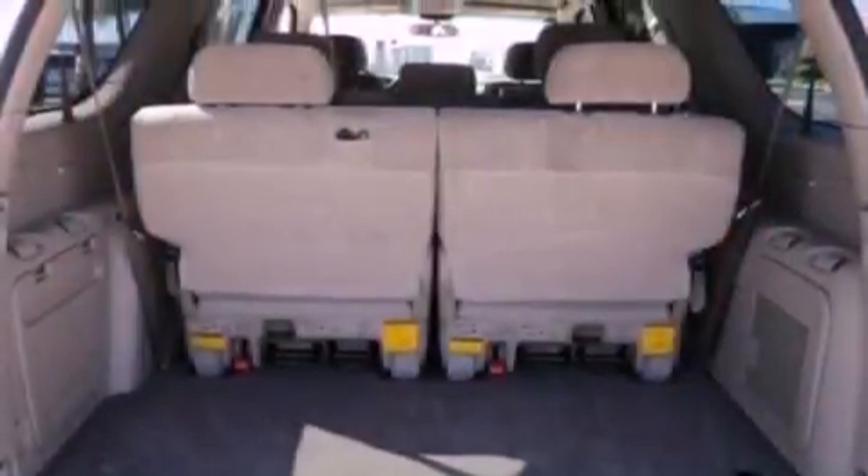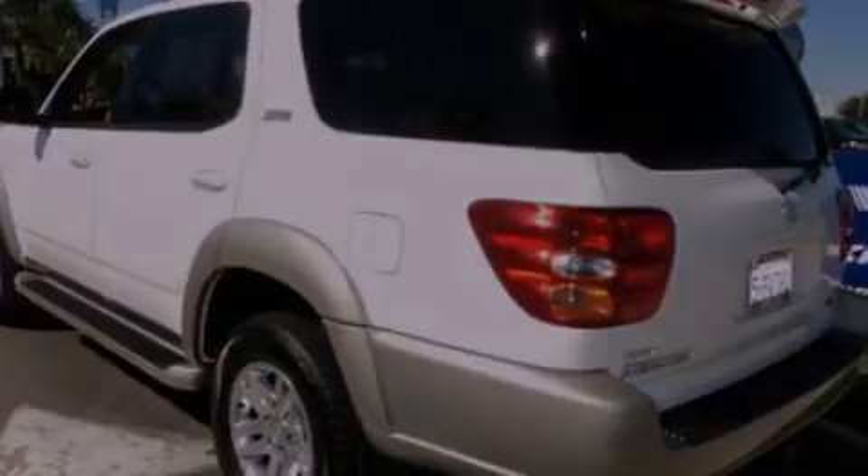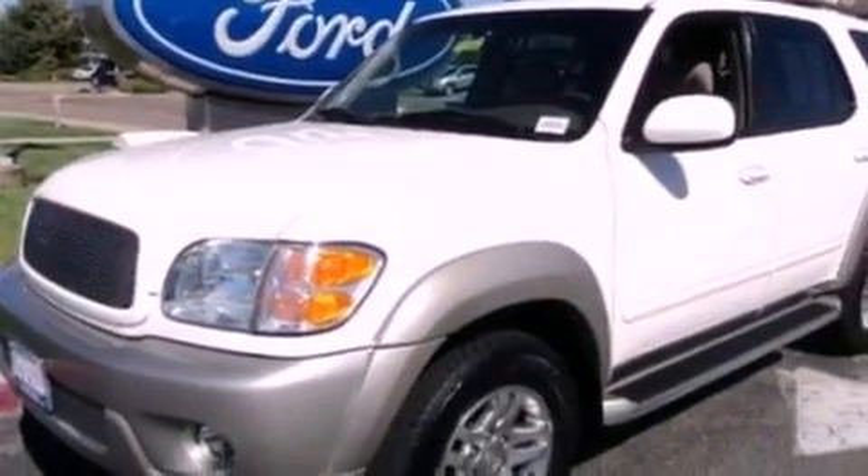Its top features include air conditioning, a multi-link rear suspension, cargo tie-downs, a full-size spare tire, traction control and stability control systems, brake assistance technology, a passenger side airbag, door reinforcement beams, and this vehicle has less than 45,000 miles.